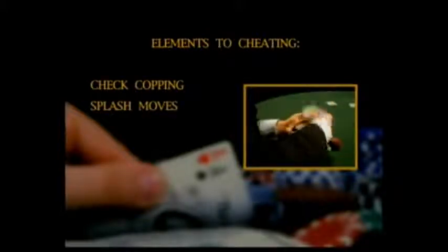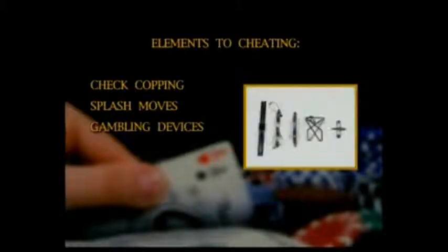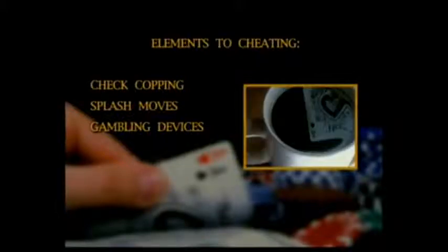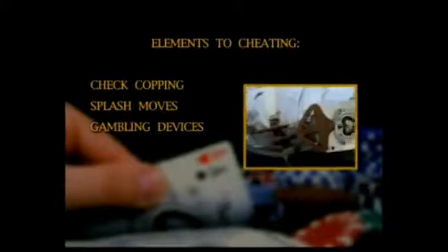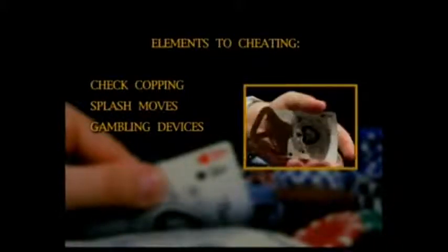Splash moves or building in are mainstays of the card hustler. You will learn what to look for and how to help curb it. Next, we will take a look at different gambling devices used to cheat games today and in times past. You may find this section incredible — the lengths hustlers will go to to invent devices to take your money are fascinating.